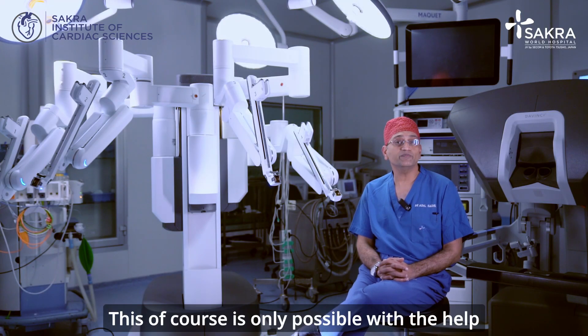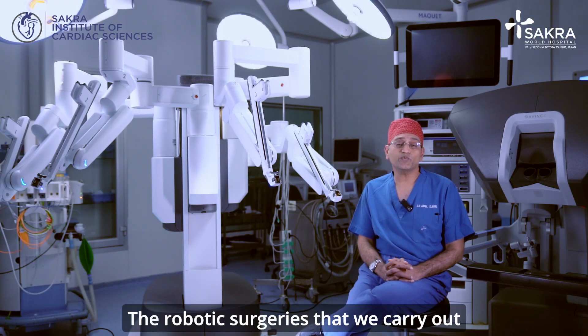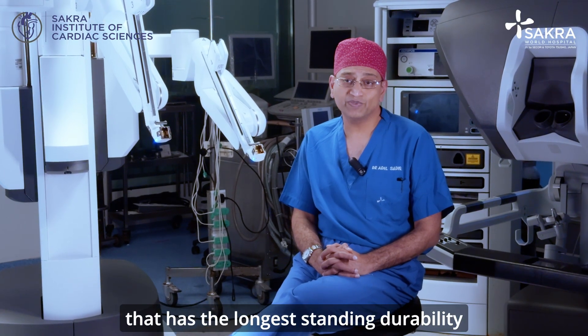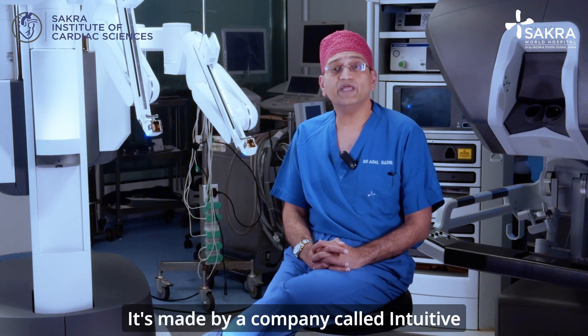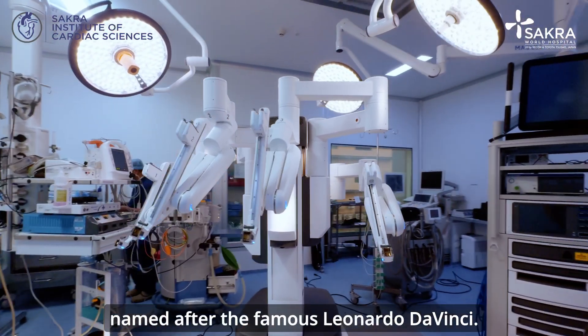This is only possible with the help of an advanced machine called the da Vinci robot. The robotic surgeries we carry out at Sakura World Hospital use the robot that has the longest standing durability and track record across the world. It's made by a company called Intuitive and it's called the da Vinci robotic system, named after the famous Leonardo da Vinci.